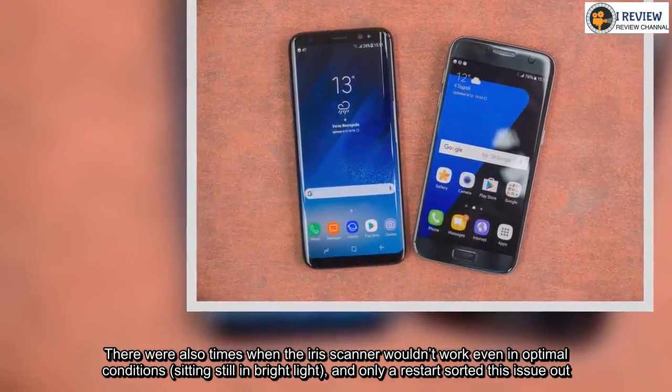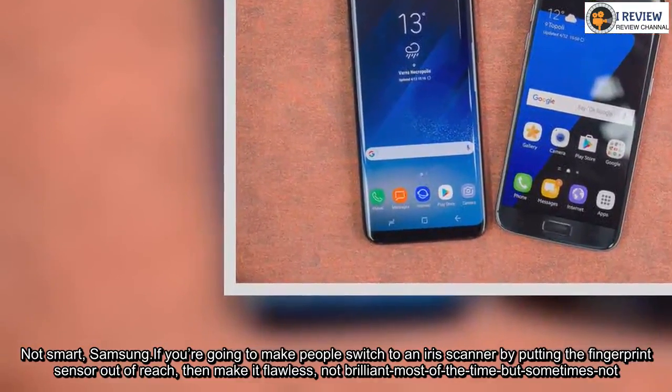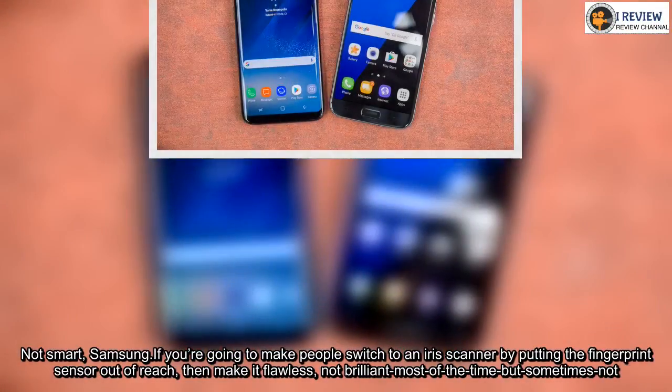Not smart, Samsung. If you're going to make people switch to an iris scanner by putting the fingerprint sensor out of reach, then make it flawless — not brilliant most of the time but sometimes not.